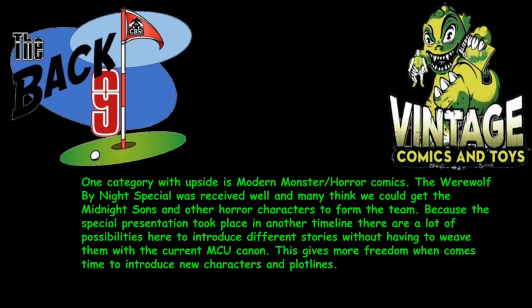Phil says one category with upside is modern monsters and horror comics. The Werewolf by Night special was received well, and many think we could be getting the Midnight Suns and other horror characters to form a team. Because the special presentation took place in another timeline, there are a lot of possibilities to introduce different stories without having to weave them into the current MCU canon, giving more freedom to introduce new characters and plot lines.